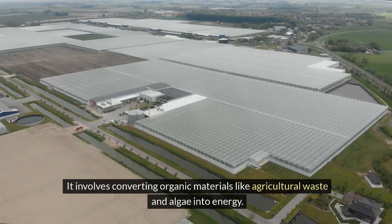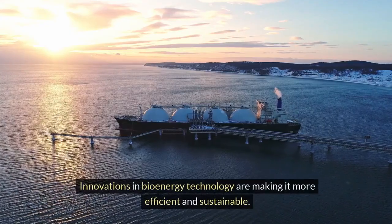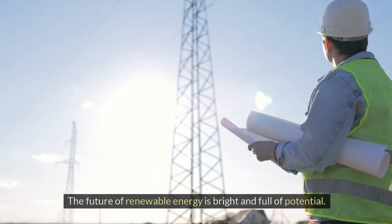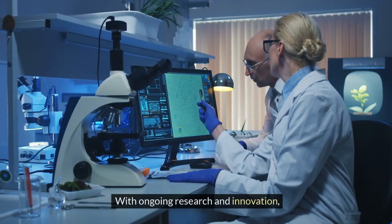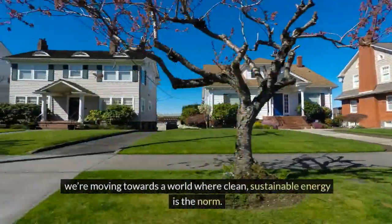Bioenergy is another versatile option, involving converting organic materials like agricultural waste and algae into energy. Innovations in bioenergy technology are making it more efficient and sustainable. The future of renewable energy is bright and full of potential — with ongoing research and innovation, we're moving towards a world where clean, sustainable energy is the norm.